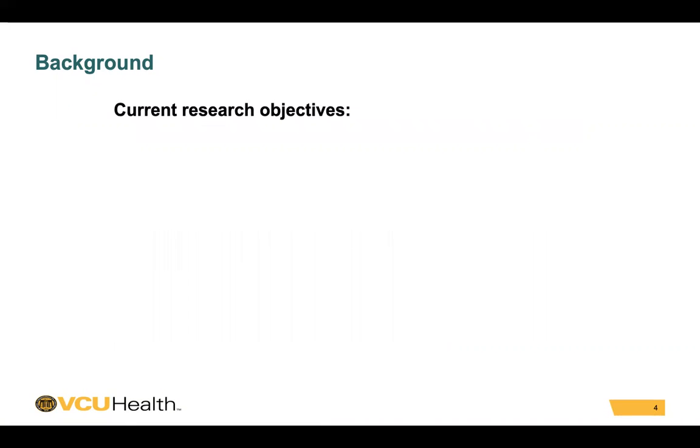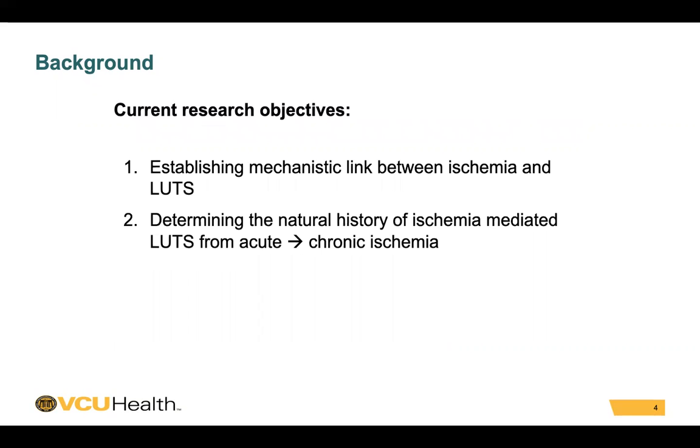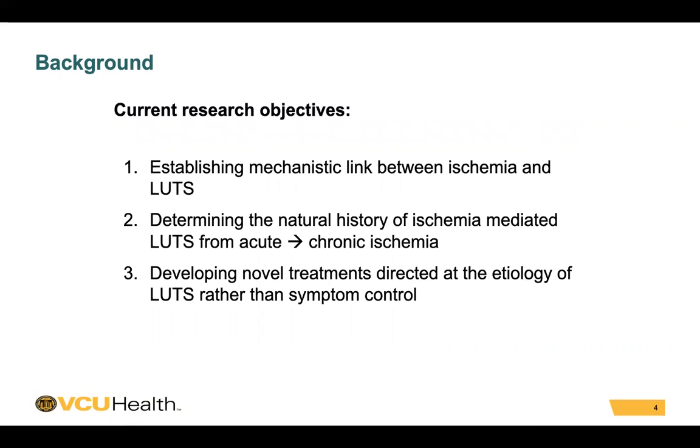This incompletely explored association offers a number of areas for further research and development, including establishing the mechanistic link between ischemia and lower urinary tract symptoms, determining the natural history of ischemia-mediated lower urinary tract symptoms from acute to chronic ischemia, and developing novel treatments directed at the etiology of LUTS rather than simply symptom control.